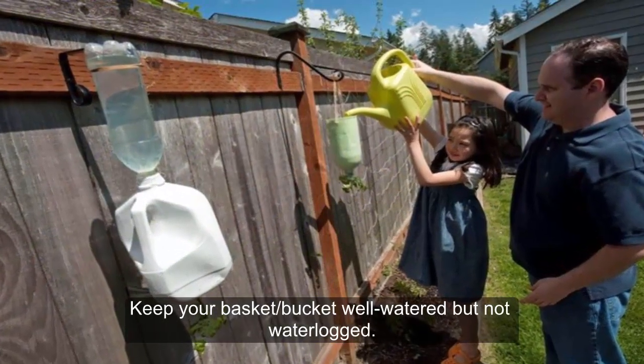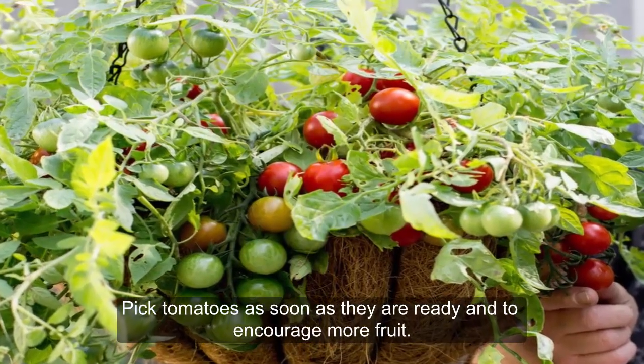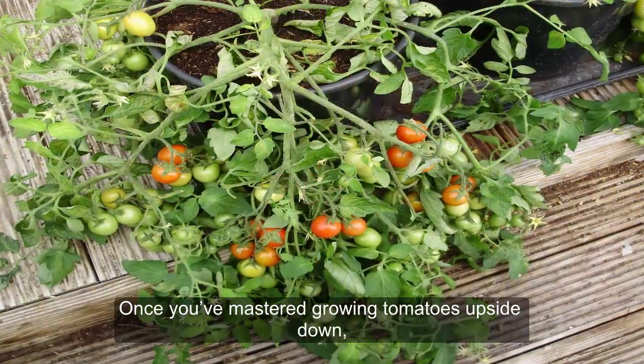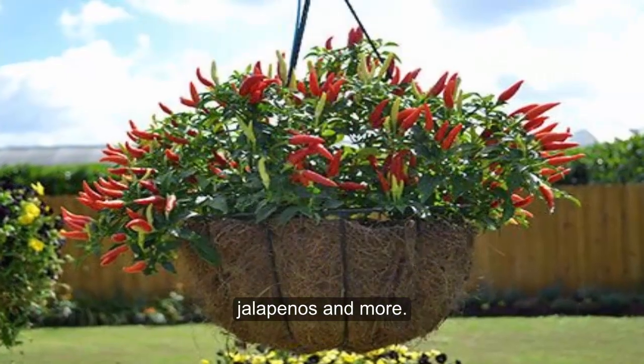Keep your basket-bucket well-watered, but not waterlogged. Pick tomatoes as soon as they are ready to encourage more fruit. Once you've mastered growing tomatoes upside-down, try cucumbers, peppers, jalapenos, and more.